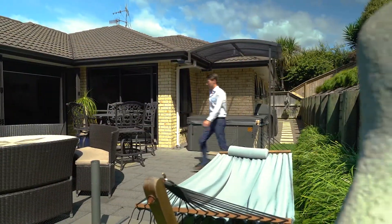One of my favourite parts of the property has to be this private outdoor patio area. Look at your low maintenance gardens and even a covered area for your spa.